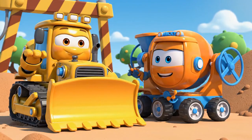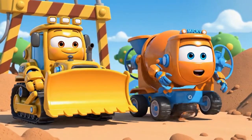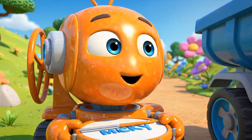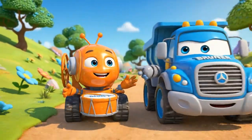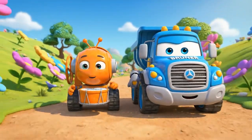Come on, Mickey! I found a super-fast shortcut. Follow me. Ooh, a shortcut — Mickey loves shortcuts. Right behind you, Bruner.